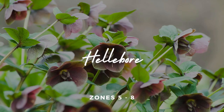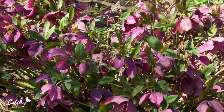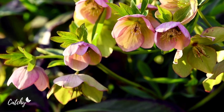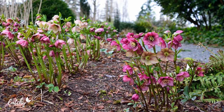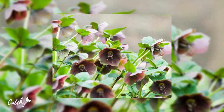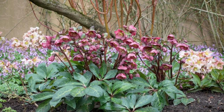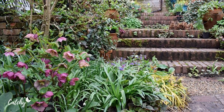Number seven: Hellebore. Hellebores are among the earliest plants to bloom in the winter or early spring, with flowers that look similar to roses. These plants thrive in partial to full shade, though they can tolerate more sunlight in the spring when the weather is cool and the sun isn't strong yet. But make sure they will have shade once the temperature rises. Also, be sure not to overwater and allow the plants to sit in soggy soil. Hardy in zones 5 to 8.